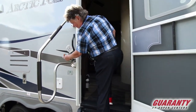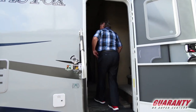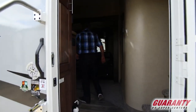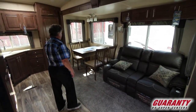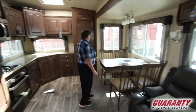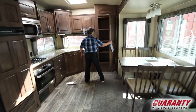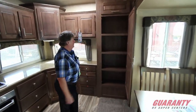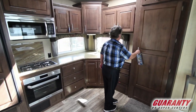It is an all-conditions unit by Northwood. Come on in here — we have our Thomas Payne collection couch and our free-standing dinette set with four chairs. And it has a gorgeous size pantry. The ladies say you can never have enough pantry space.